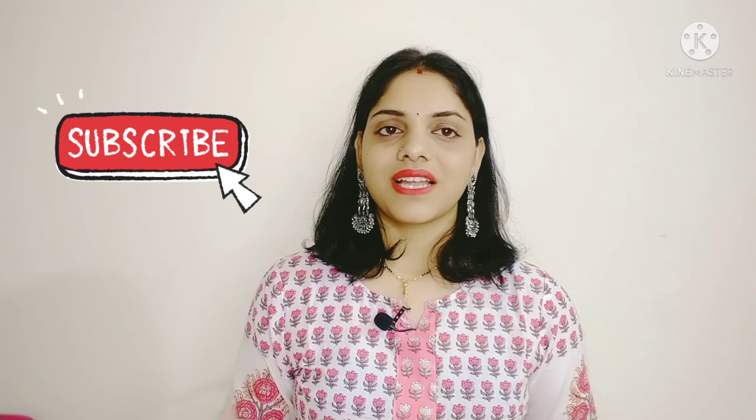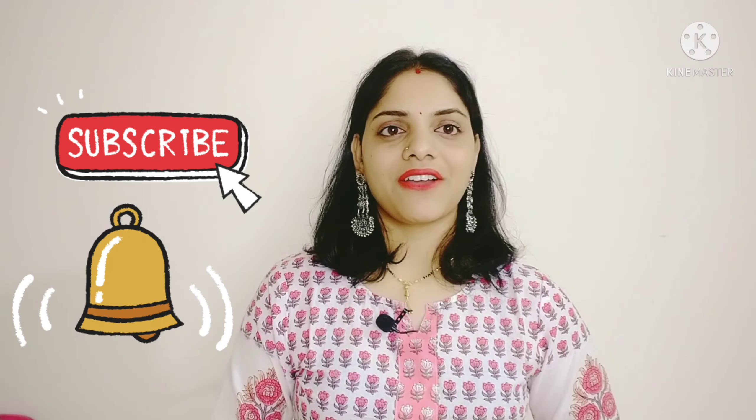But guys, before you start watching — if you are watching for the first time, please watch the video. If you like the video, please like the video and subscribe. Don't forget to subscribe to the channel and click on the bell icon so you will get notifications.